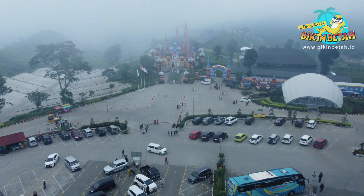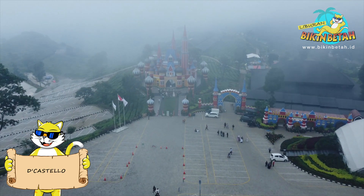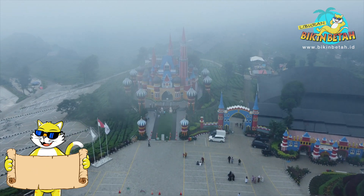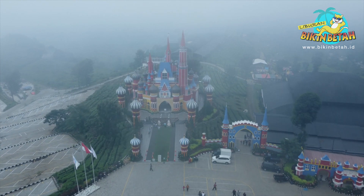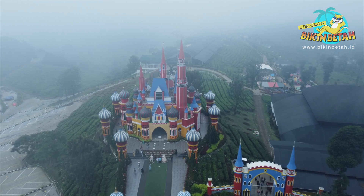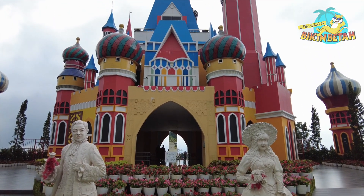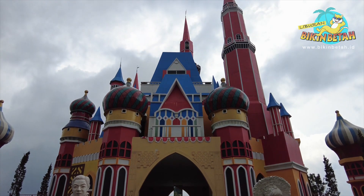Akhirnya kita sampai juga di Flora Wisata De Castello. Salah satu andalan destinasi ini adalah bangunan kastelnya, yang berdiri megah dengan warna-warni bak kastel di negeri dongeng. Kastel tersebut memadukan arsitektur Turki dan Belanda. Bikin kagum orang yang ngeliat ya guys.